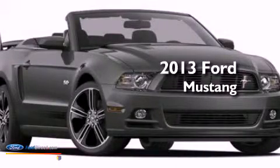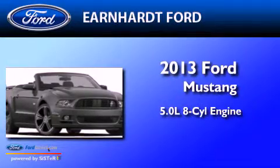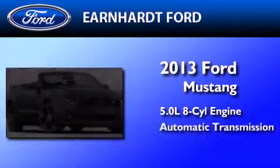This is a brand new 2013 Ford Mustang. It features a 5.0-liter, eight-cylinder engine and an automatic transmission.